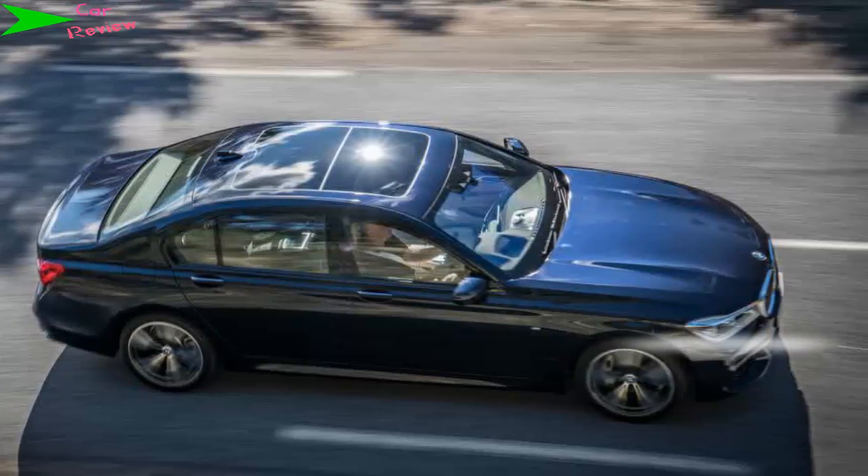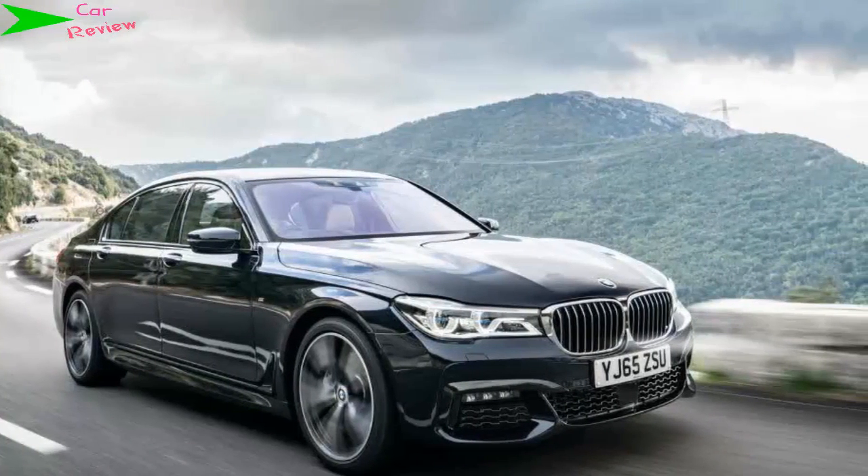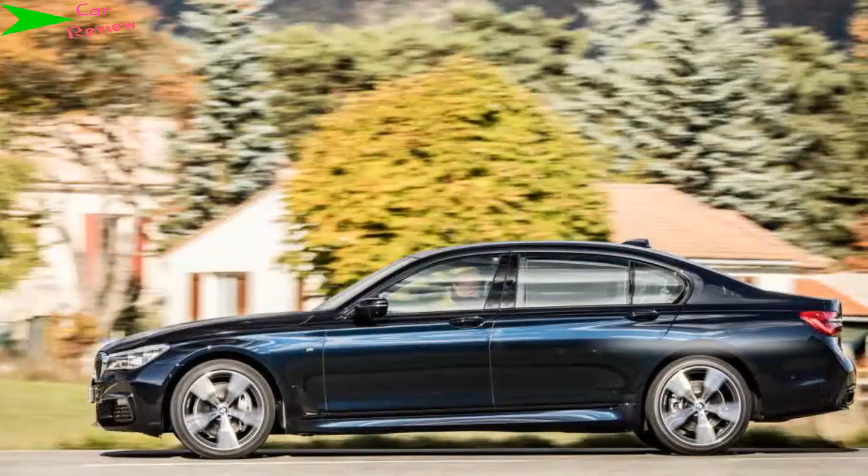With almost as much get-up-and-go but for thousands less, we praised the 730d for its beautifully crafted cabin and space-age technology, as well as its first-class refinement and powerful diesel engines. The new BMW 7 Series is not only cheaper to buy than the equivalent S-Class.